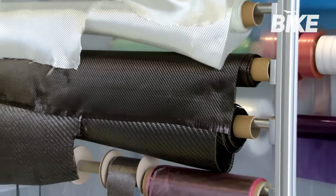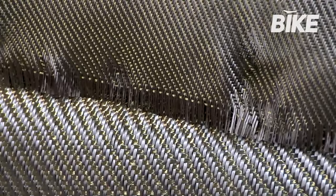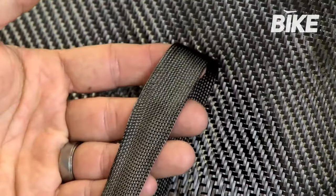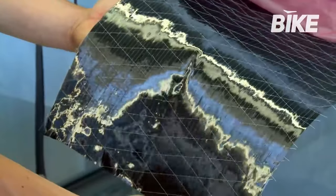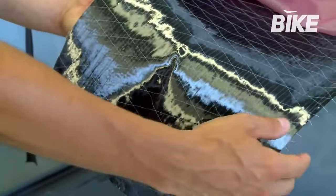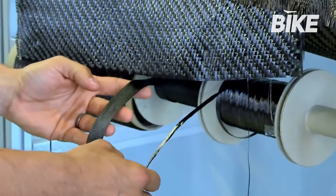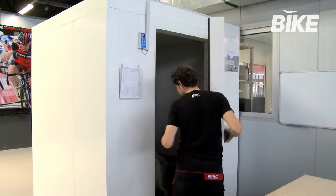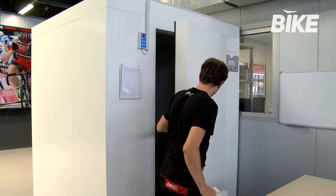At BMC, the fibers used for every design project are selected from a vast range of woven or unidirectional carbon fiber sheets of different sizes and characteristics. Woven fibers are softer than unidirectional aligned fibers, and the choice of which to use depends on what specific properties are needed. BMC engineers take great care to use the most appropriate fiber for each part of the bike frame to obtain maximum performance with minimum weight. The prepreg carbon fiber — pre-impregnated with resin — is refrigerated to prevent it from deteriorating.